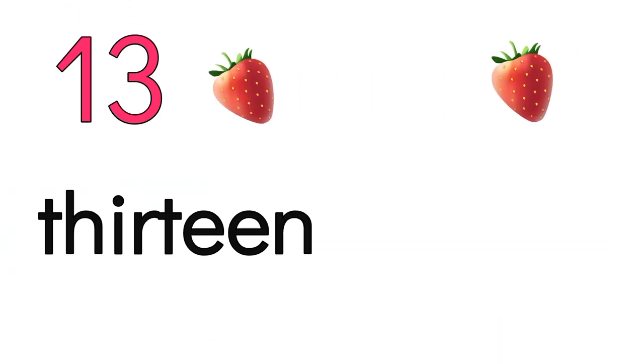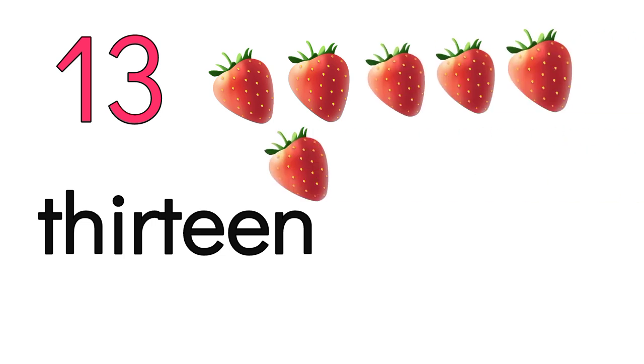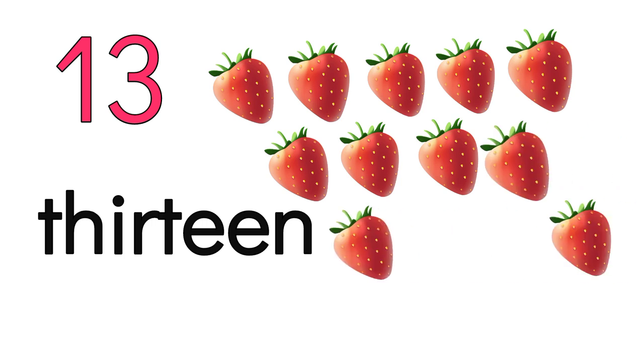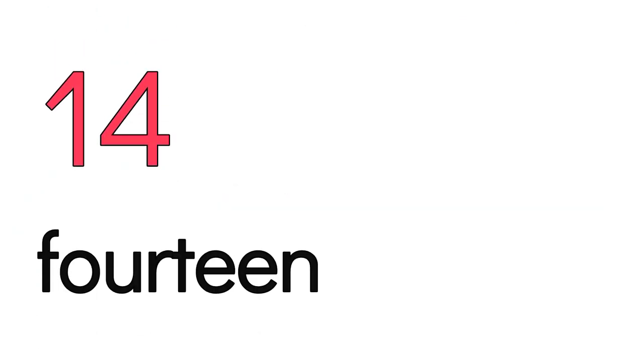13. 1, 2, 3, 4, 5, 6, 7, 8, 9, 10, 11, 12, 13. 14.